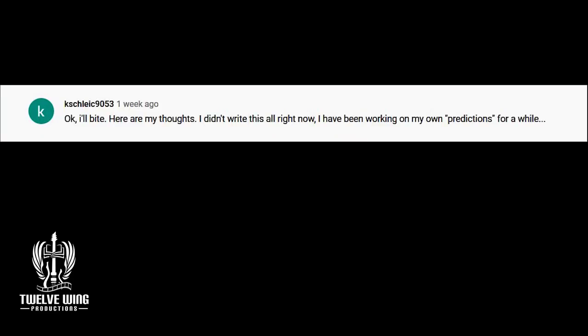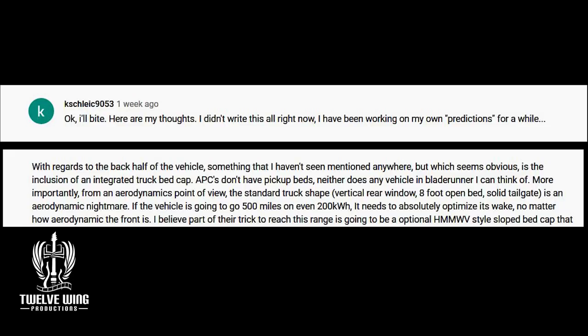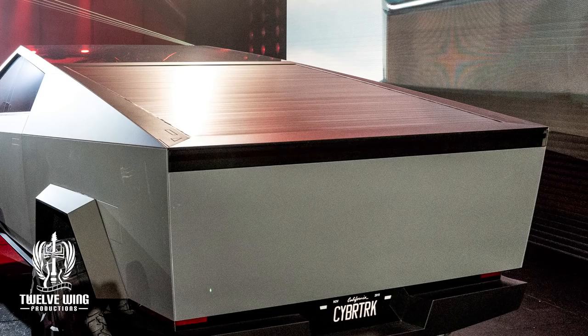I know I'm going to butcher this name — K. Schillick 9053. They really nailed the aspect of the back: that by an armored personnel carrier of the future, what Musk was talking about was the sloped back design we see in the Humvee and other utility vehicles. They even nailed the fact that there would be some kind of retractable cover over it. Well done to both of you guys.